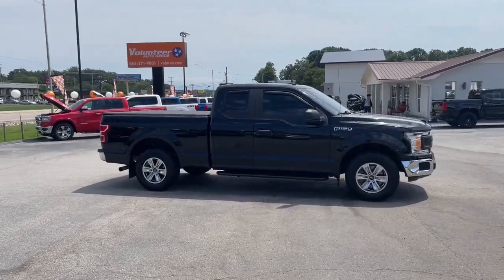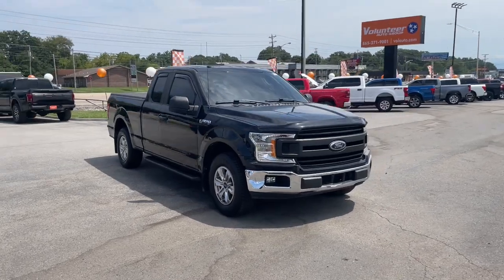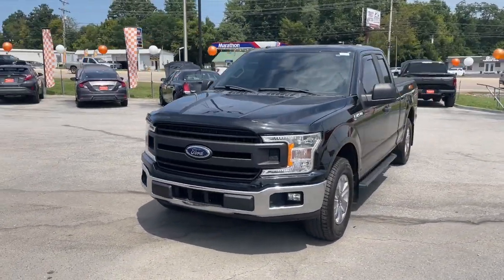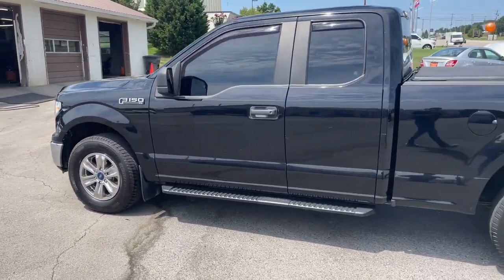Can you see yourself in the 2018 Ford F-150? This vehicle is an outstanding buy with fewer than 100,000 miles on the odometer. This rugged F-150 is ready for work, off-roading, or a little R&R.